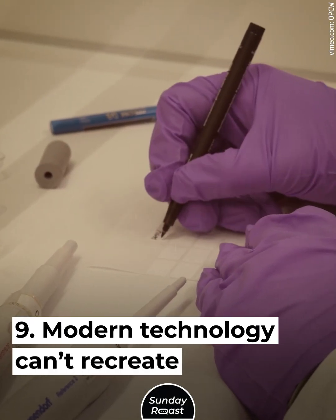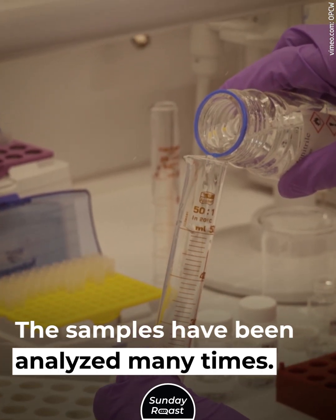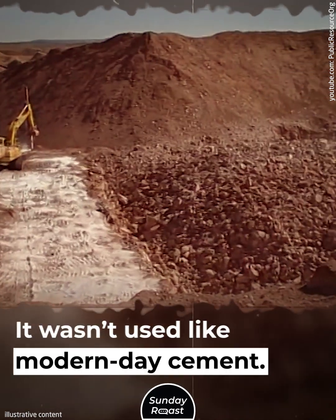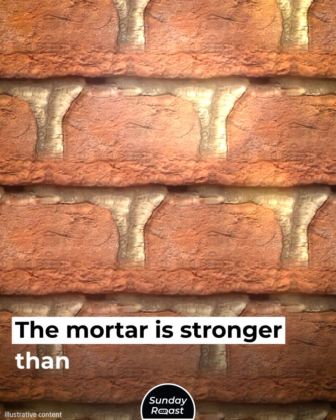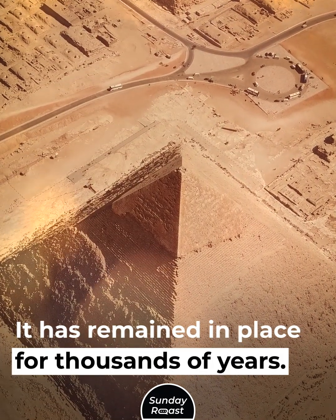Modern technology can't recreate Egyptian mortar. The samples have been analyzed many times. The mortar is mostly made of processed gypsum and wasn't used like modern-day cement — it supported the joints of the stones as they were placed. The mortar is stronger than the stones themselves and has remained in place for thousands of years.